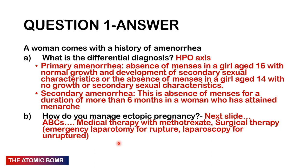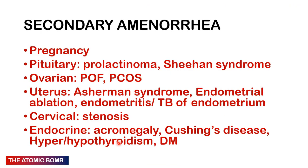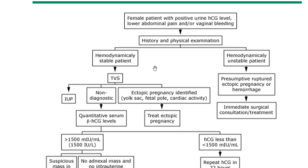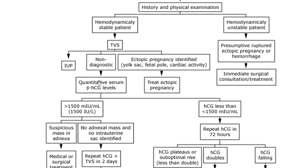Medical therapy for unruptured ectopic pregnancies uses methotrexate — patients must meet certain criteria. If ruptured, surgical therapy is the mainstay — emergency laparotomy or laparoscopic procedure for unruptured. The schematic: a female with positive urine hCG, lower abdominal pain, and vaginal bleeding. If hemodynamically unstable, assume rupture and proceed to surgery immediately. If stable, further tests — if ectopic pregnancy is identified on ultrasound (yolk sac, fetal cardiac activity), treat as ectopic.